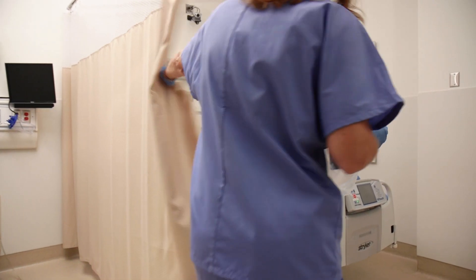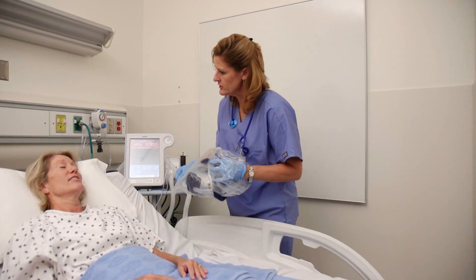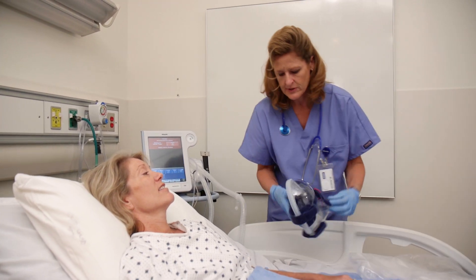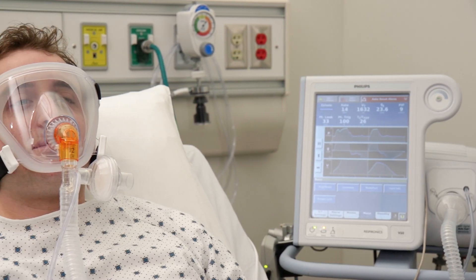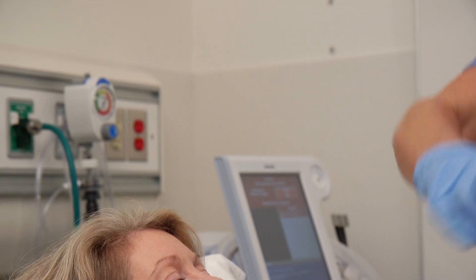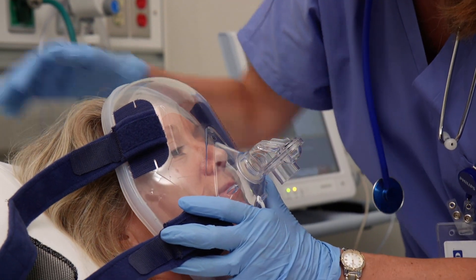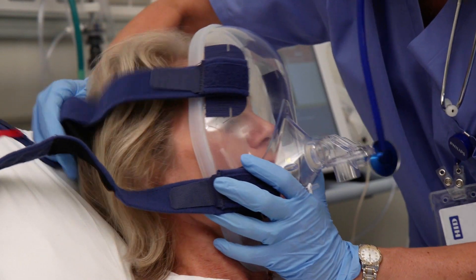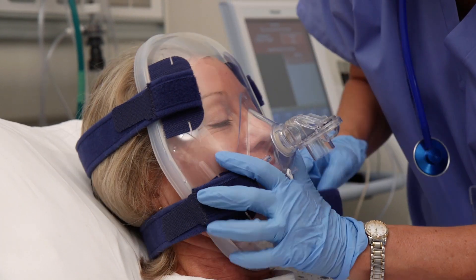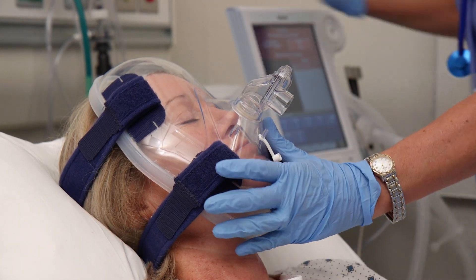Total face masks provide a great option for those in acute distress arriving in the emergency department, where there's a need to achieve a quick fit to begin non-invasive ventilation. Philips offers two options for total face masks, the Respironics Total and Performax. Both designs provide a seal around the perimeter of the face, where patients have less pressure sensitivity and smoother facial contours. This allows for a quick fit, as well as eliminating the pressure on the bridge of the nose.